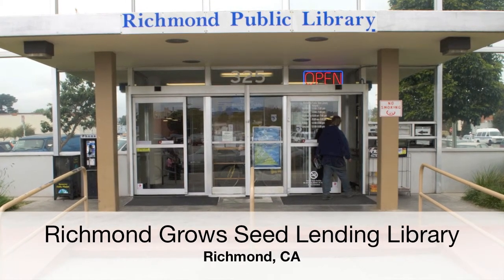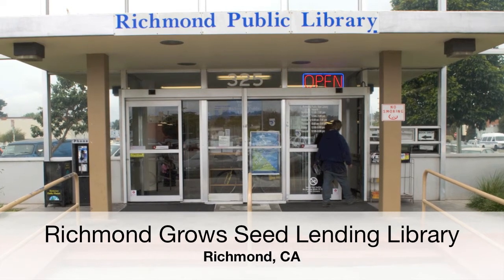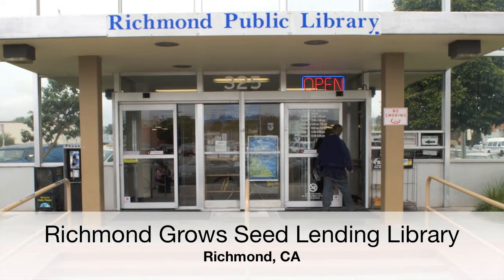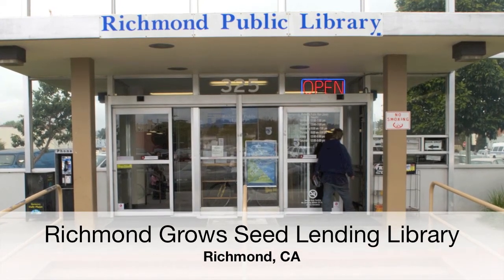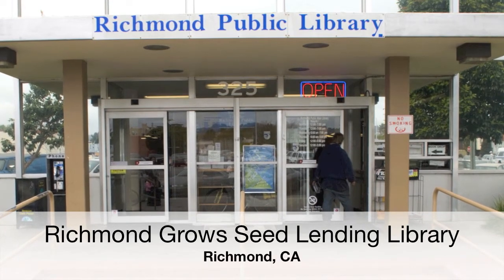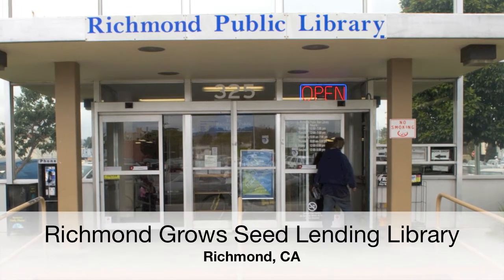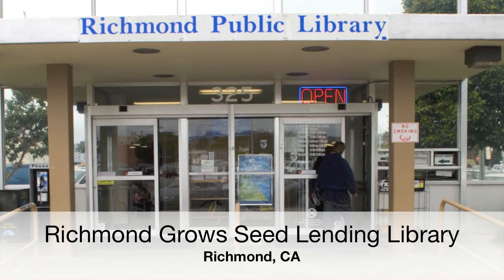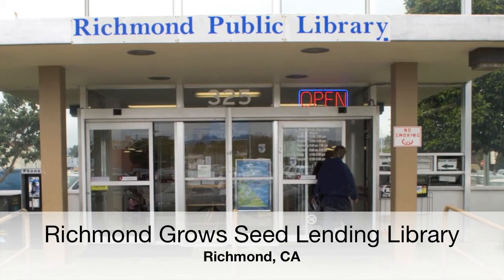Our intention was to provide access to seeds and education about seed saving and organic gardening to help transform our community by providing access to fresh, healthy food that might otherwise not be available. We were also interested in creating a self-sufficient and resilient community. Besides the public library providing a house for our seed library, they have also done numerous displays featuring books about gardening and seed saving. The missions of both the public library and the seed library seem to complement each other nicely.